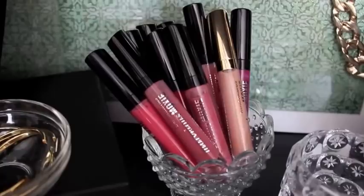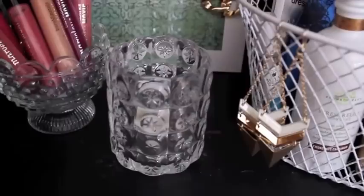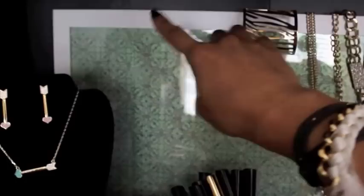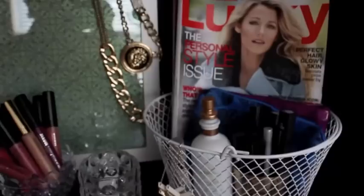Moving along with this center area, these are my Bare Minerals Moxie lip glosses — I don't know if I own all of them but I have quite a few of their colors. Back behind that is just a little frame from Ikea that I put pretty paper in, and I like to dangle my necklaces from it. Eventually I think I'm going to add some little grommets or something to hang my necklaces off and just suspend it — it's a great way to store your necklaces.